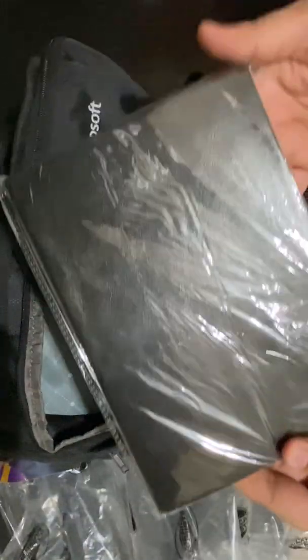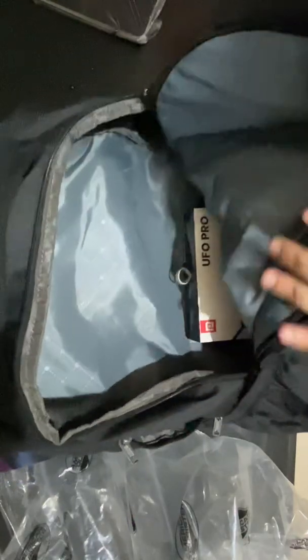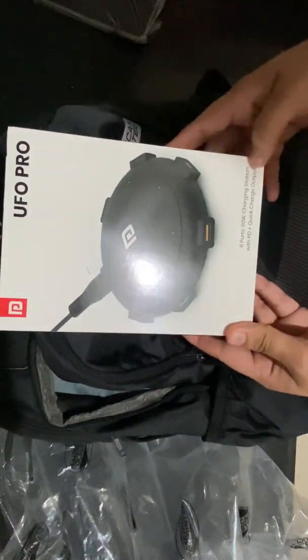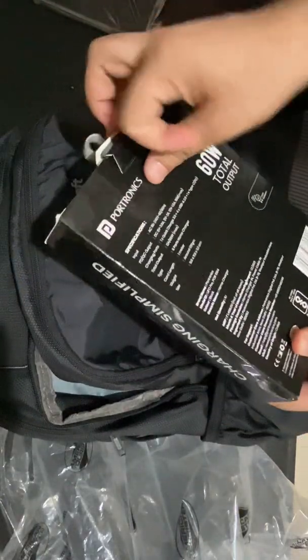Yes, so here you have this diary with a Microsoft logo. Let us see what more — this is a UFO Pro six-port 60-watt charging station. Nice, let's open this thing also.